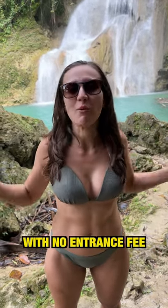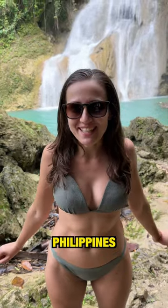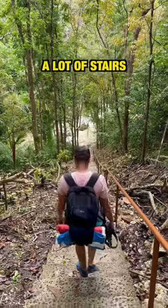Here's a beautiful waterfall with no entrances and no crowds on Moho Island, Philippines. To get to the Bahangung Falls is a 15 minute walk from where you park the scooter to the stairs, and then you go down a lot of stairs.